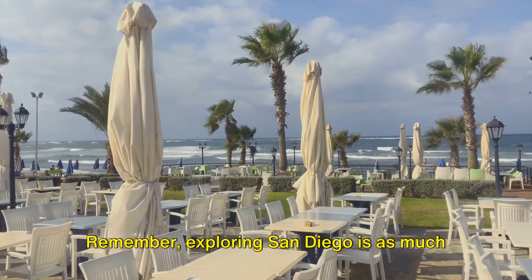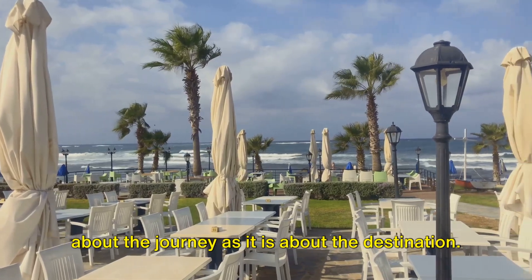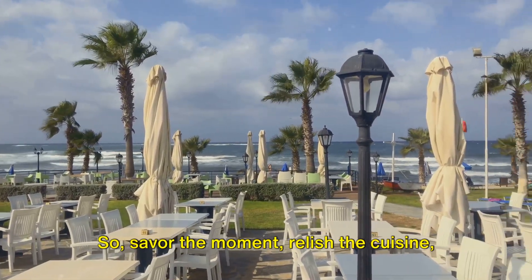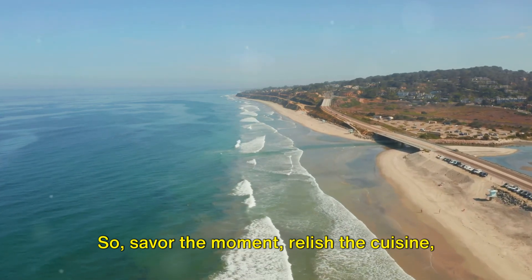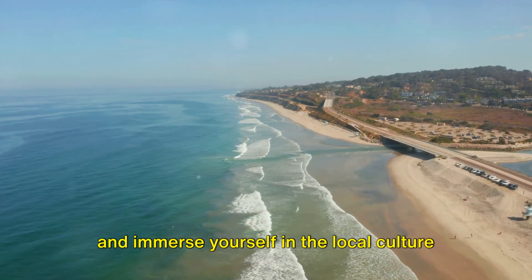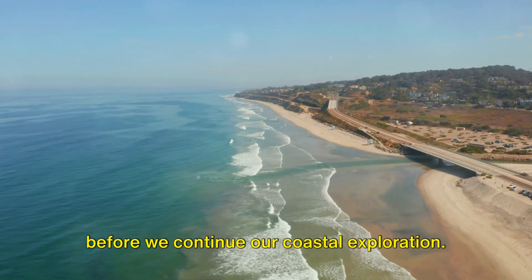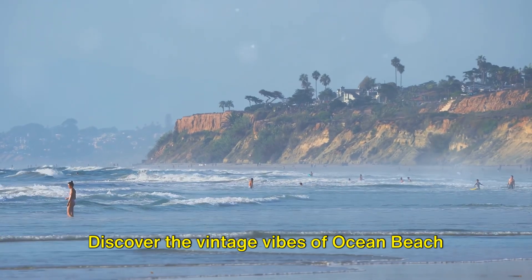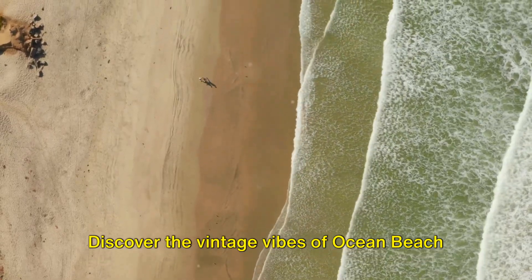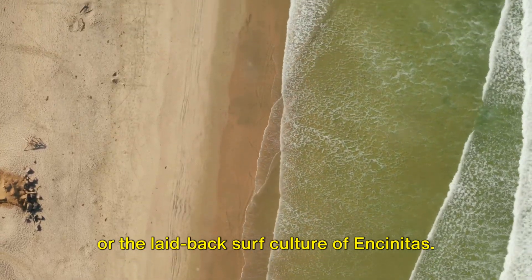Remember, exploring San Diego is as much about the journey as it is about the destination. So savour the moment, relish the cuisine, and immerse yourself in the local culture before we continue our coastal exploration. Let's continue to the local beach towns — discover the vintage vibes of Ocean Beach, or the laid-back surf culture of Encinitas.